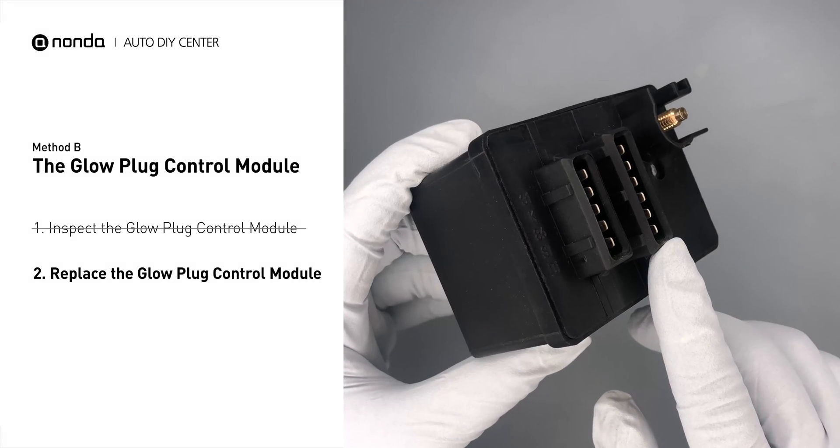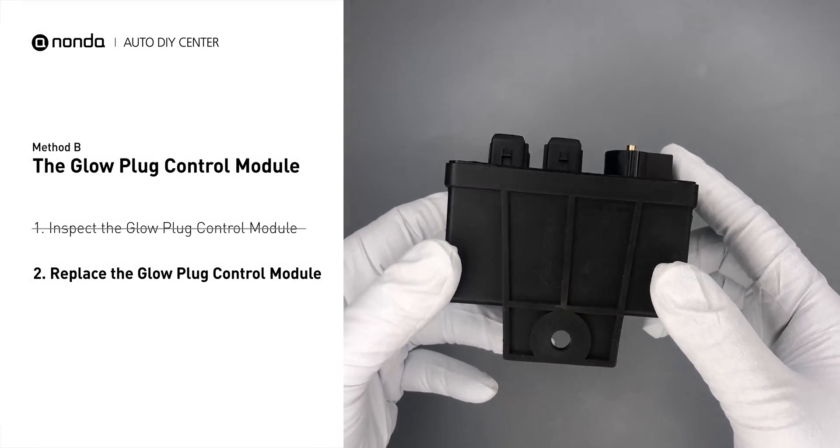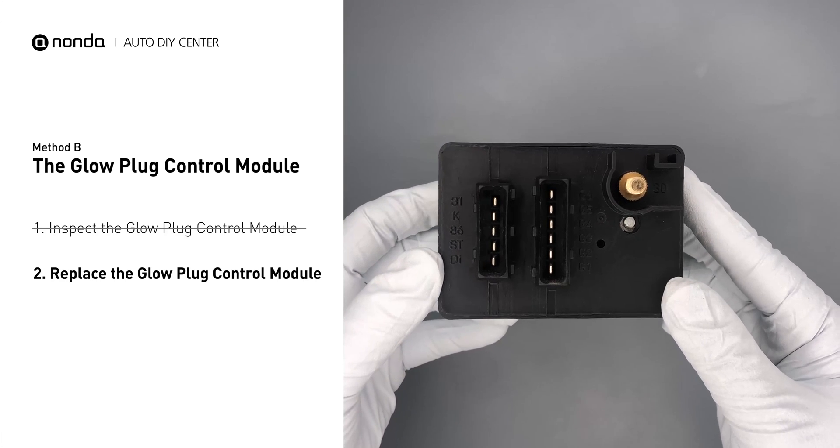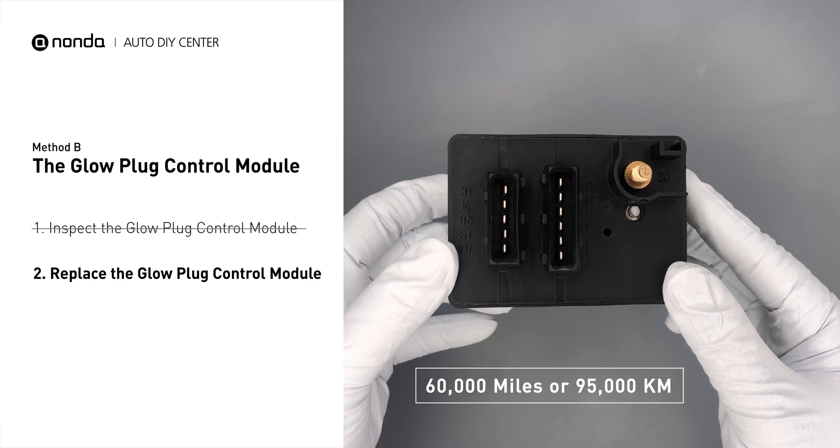If any damages are found, replace the glow plug control module. Replacing your glow plugs or glow plug control module is a straightforward project that is recommended every 60,000 miles or 95,000 kilometers.